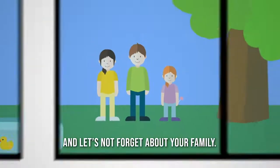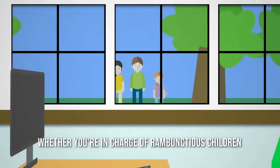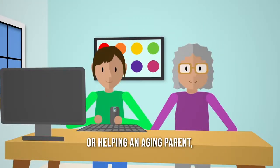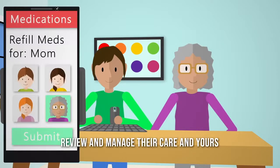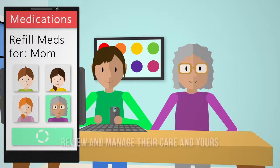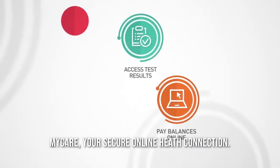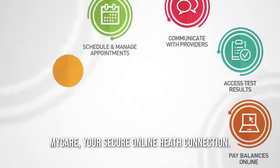And let's not forget about your family. Whether you're in charge of rambunctious children or helping an aging parent, review and manage their care and yours, all from a single portal. MyCare — your secure online health connection.